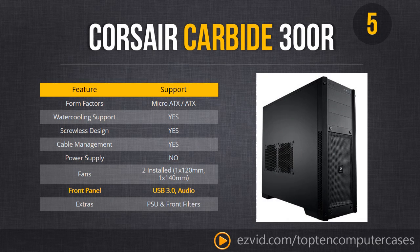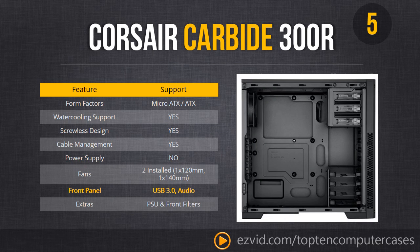Number 5 is the Corsair Carbide 300R — a very, very good and good-looking case for micro ATX and ATX builds. It comes with a screwless design, tons of excellent cable management, and two pre-installed fans. Looking inside the case, it has that sort of classic steel black Corsair look. It has a few more drive bays than the Corsair Air 540 and costs less money.